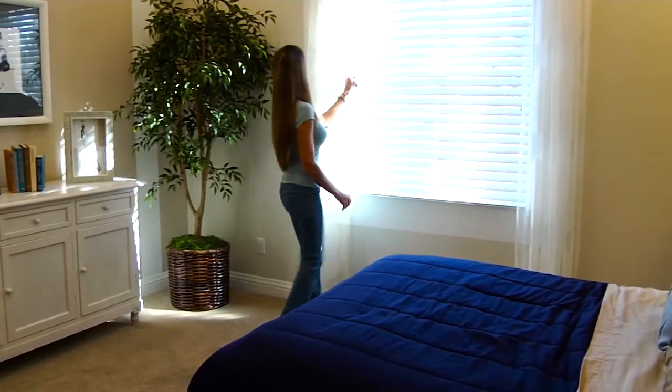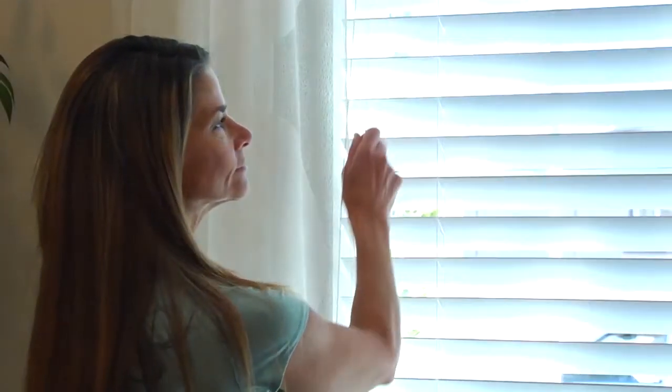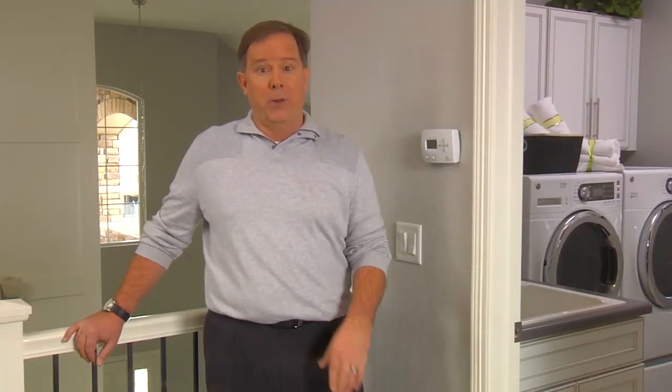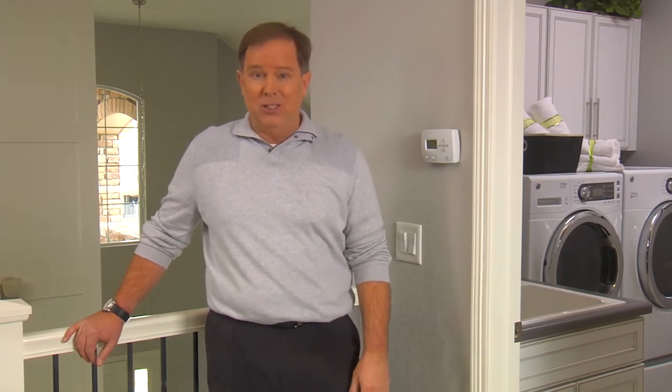During the summer, keep exterior doors and windows shut and draw the blinds during the day to keep out the hot sun. Periodically check the weather stripping at your exterior doors to ensure that it's in place and not damaged. You'll want to do this in the winter, too.